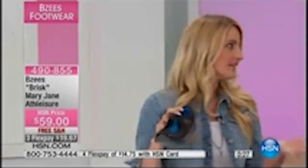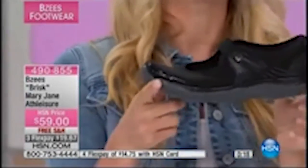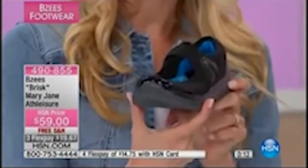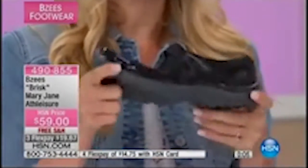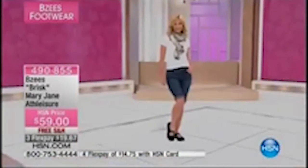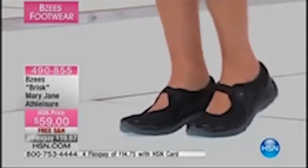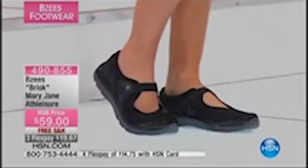Looking at this black Mary Jane with the toe cap, I think of women working in the restaurant industry or walking through New York City or Chicago — you want something that looks professional and feels good. We see a lot of women wearing this in the office with a great skirt or maxi dress. It's closed toe, round toe with a polished toe cap detail, and traction on the bottom. Only 200 left — white is very close to selling out. Item 490855, that's called the Brisk.